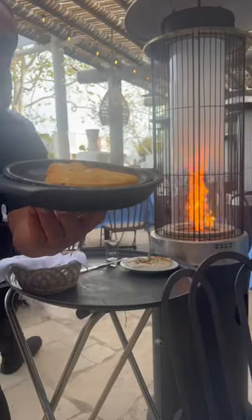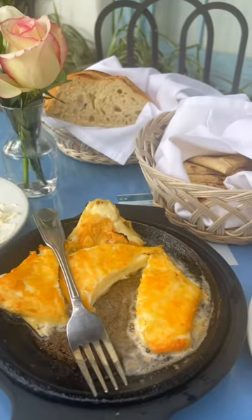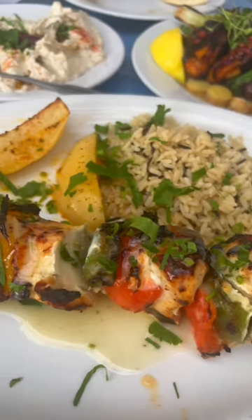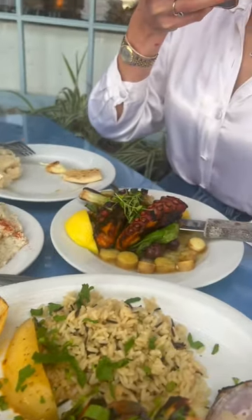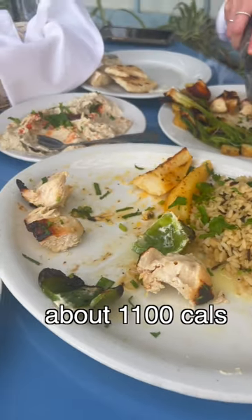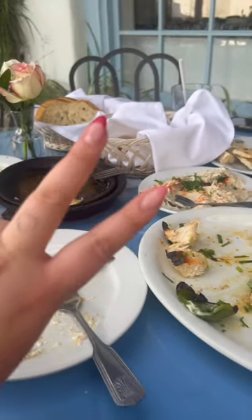We went to a Greek restaurant nearby and it was so freaking good — probably the best Greek food I have ever consumed in my life. We got saganaki, an eggplant dip, and instead of bread and butter it came with bread and garlic dip. I got the chicken souvlaki but did not eat the rice because I was already eating the bread. I put this at about 1100 calories.